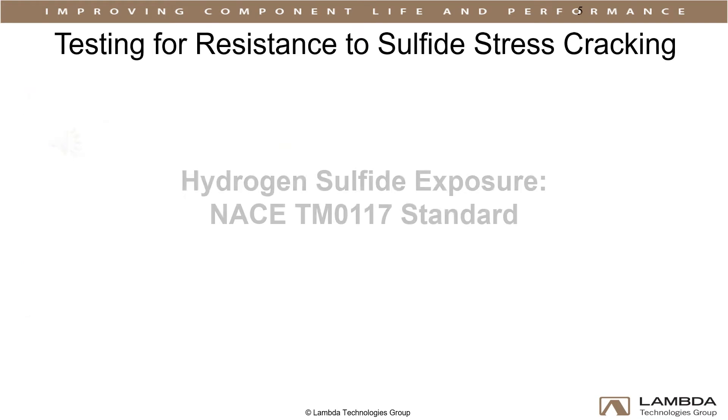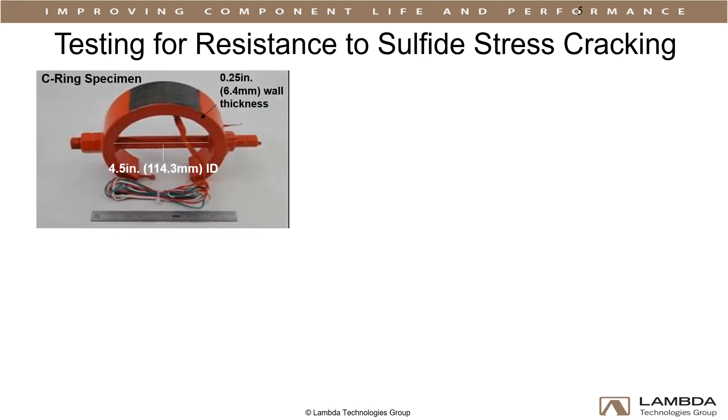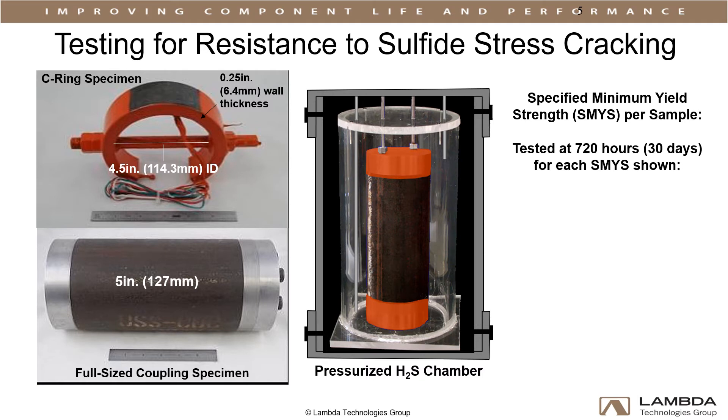LPB performance was tested against hydrogen sulfide exposure per the NACE TM0117 standard. Both C-ring and full-coupling specimens were used for this testing, LPB-processed and untreated. All samples were composed of API P110 grade quench and tempered steel. Samples were submerged in hydrogen sulfide and pressurized to fractions of the specified minimum yield strength, noted as SMYS in the graphic. 720 hours without failure is the NACE standard to be approved for use in sour service.